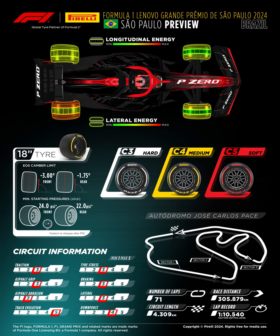Moving on to the tire specifications — the tires are 18-inch tires here. The EOS camber limit for the front is minus three degrees and for the rear is minus 1.75 degrees. So the front tire is more inward than the rear tire — the rear tire is a little bit more stable. The minimum starting pressures for the slick tires are 24.0 PSI for the front and 22.0 PSI for the rear, and these are subject to changes after FP2.